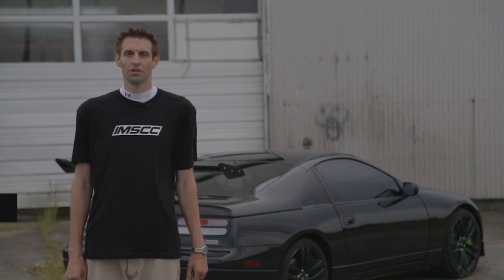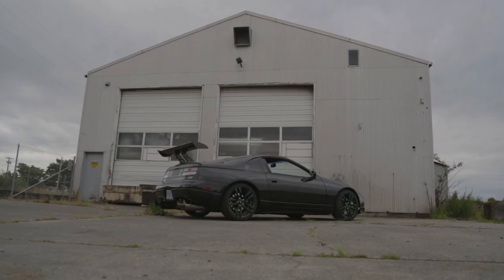My name is Matthew Buehler. My car is a 1991 Nissan 300ZX and I will be competing in the 2014 Import Meet streetcar competition.